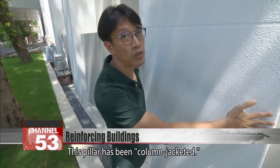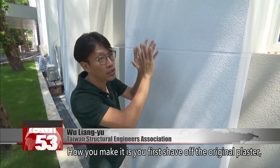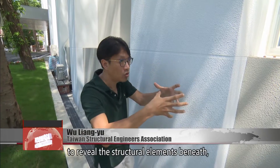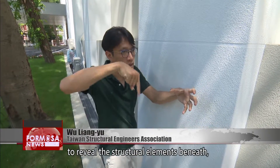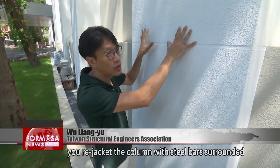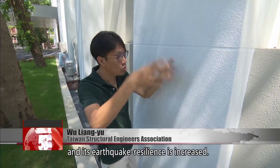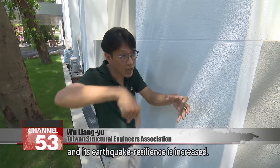This pillar has been column-jacketed — its dimensions are clearly larger than the other pillars. You first shave off the original plaster to reveal the structural elements beneath, and on the outside of the old pillar, you re-jacket the column with steel bars surrounded by concrete. So it becomes a new, larger pillar, and its earthquake resilience is increased. That's column-jacketing.